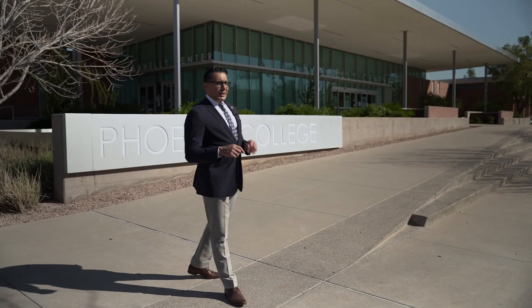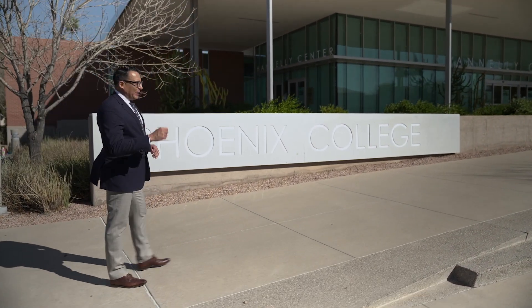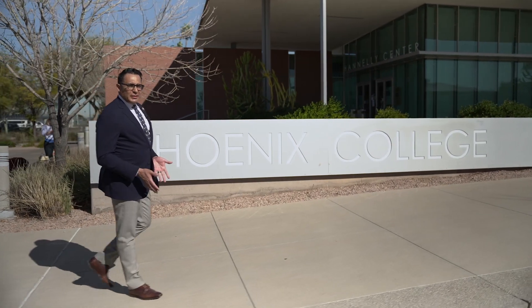Hello and welcome to Beerapalooza. I'm Oscar de las Salas, and I used to attend Phoenix College a long time ago. I'll tell you about that in a little bit.